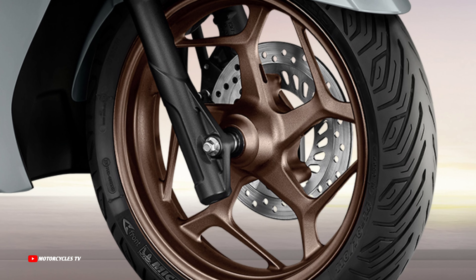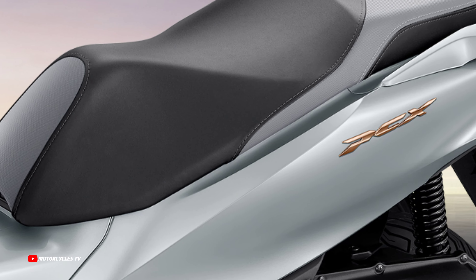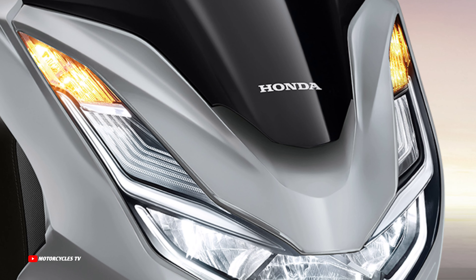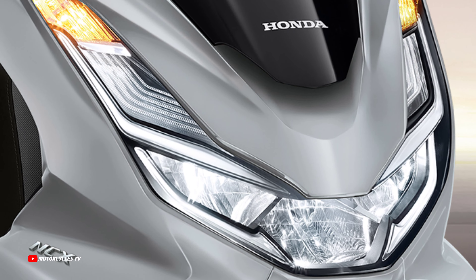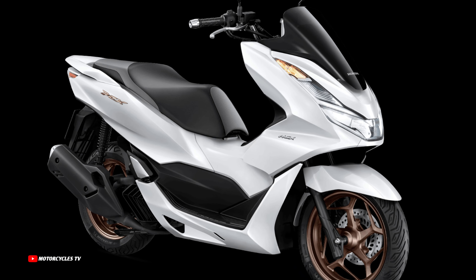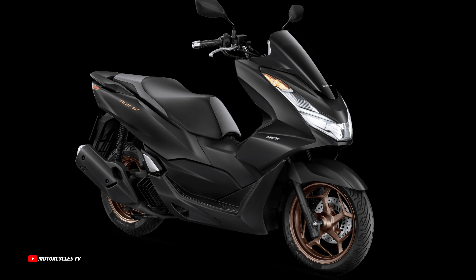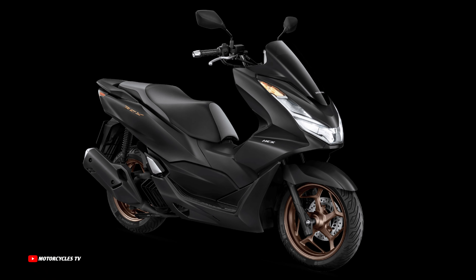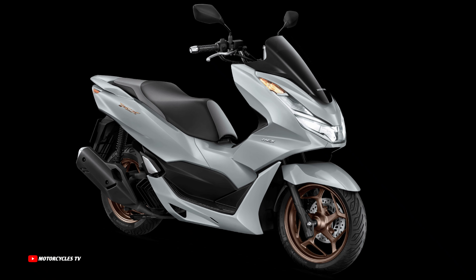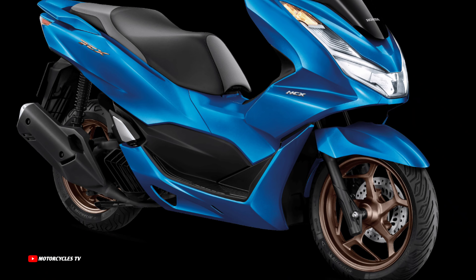For the new Honda PCX 160 cubic centimeters model 2024, it has a powerful 156.93 cubic centimeters engine. Engine type: four-stroke, parallel single-cylinder, OHC, liquid-cooled. Seat height is 764 millimeters, vehicle weight is 129 kilograms, and fuel tank capacity is 8.1 liters — much bigger than the Honda Click.